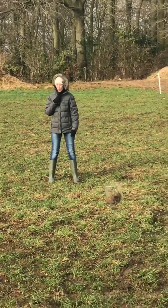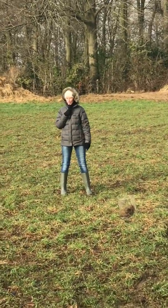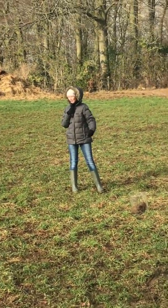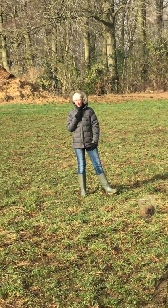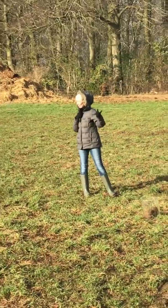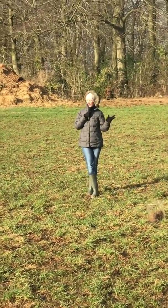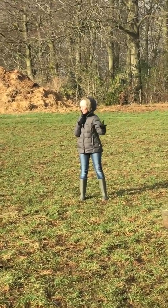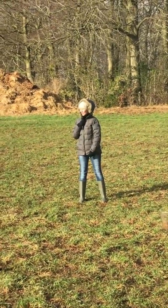We do have a piece of work with AHDB Beef and Lamb at the moment looking at integrating beef into our arable systems. We're working at a site near Bath where six fields that have been in long-run arable went down into grass lays last autumn and will be down for three years. We've got cut-graze comparisons and we've also split fields so we've got grass, clover and herbal lays as well.